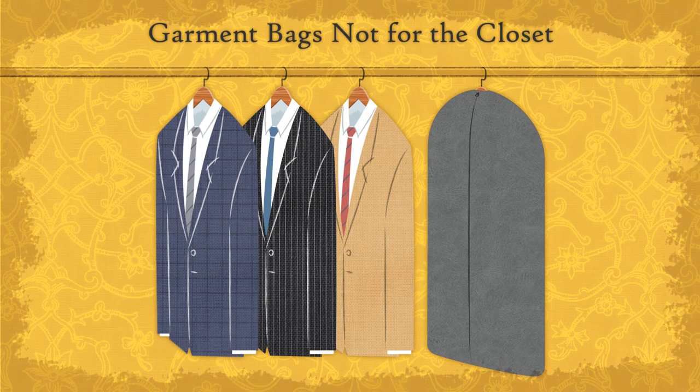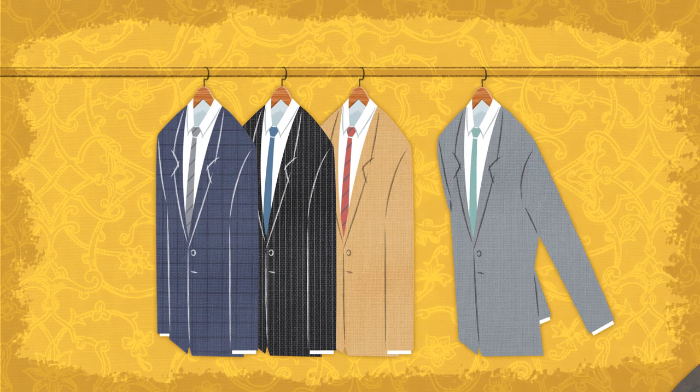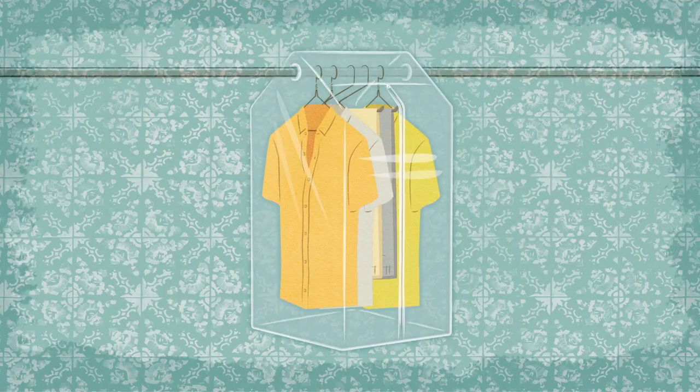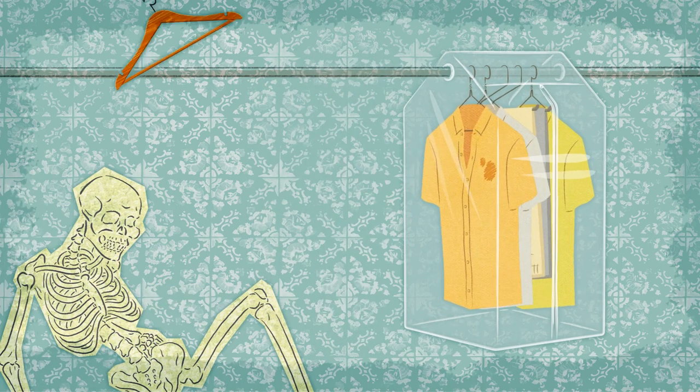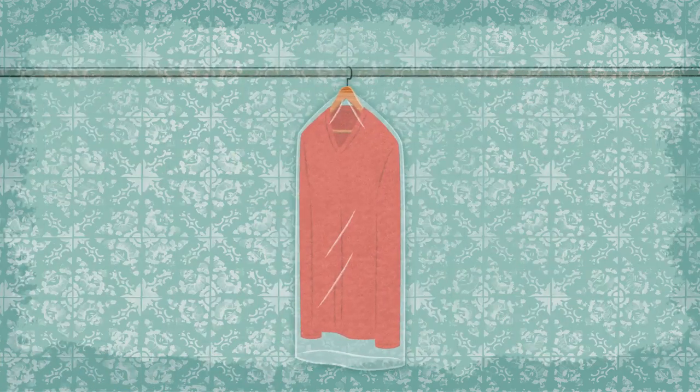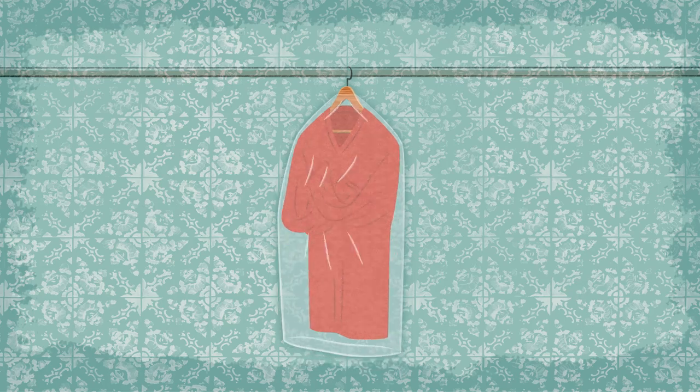Garment bags are for travel, not for clothes hanging in a closet. You may also store out-of-season clothes in a garment bag, but make sure everything is clean before putting it away for a few months. If there are food spots on a garment, that's where the moths will attack. It's also best to remove the plastic from the dry cleaners — wool should breathe.